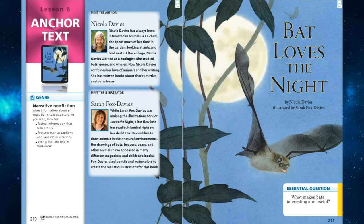The genre of our story this week is narrative non-fiction. Narrative non-fiction gives information about a topic but is told as a story. As you read, look for factual information that tells a story, features such as captions and realistic illustrations, and events that are told in time order.